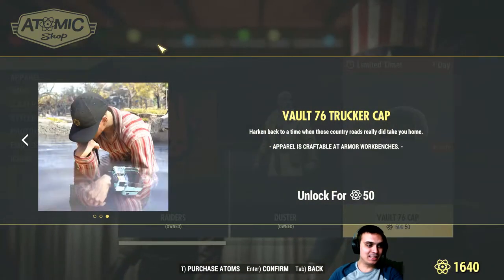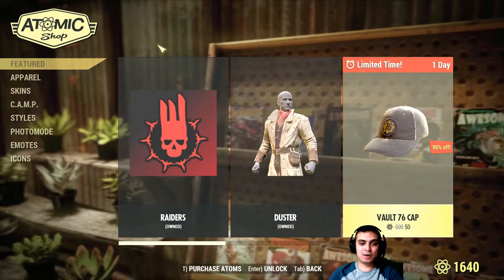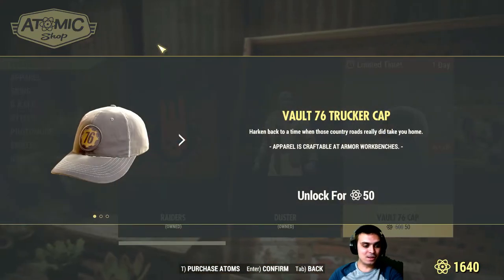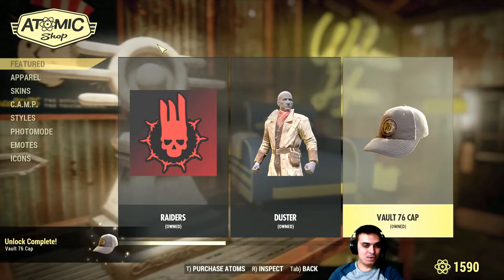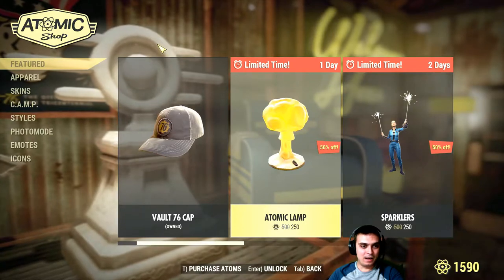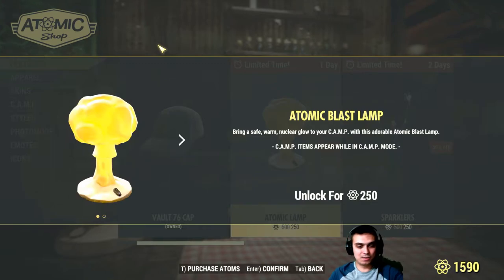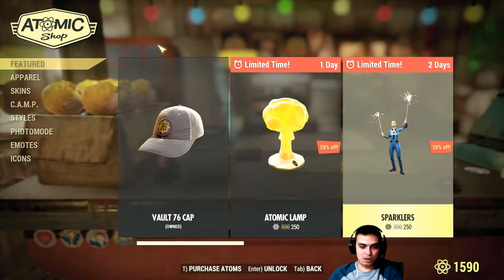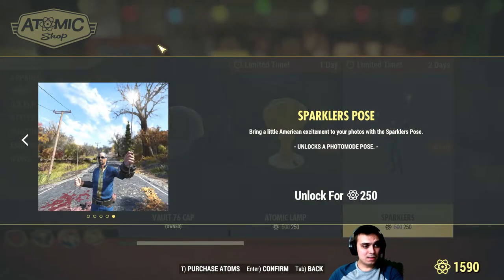I already know what I'm definitely gonna buy — I'm buying this Vault 76 cap for 50 atoms. Hell yeah, I'm taking it. I'm gonna display all the items I buy. Then we got the atomic lamp, which is pretty cool — 250 atoms. Let's not rush into it and see what else we got.